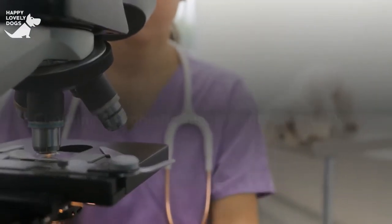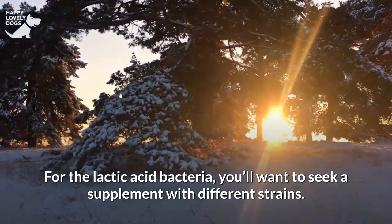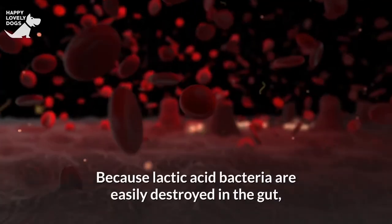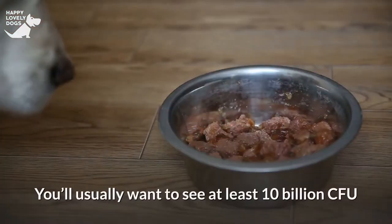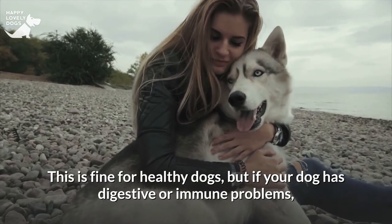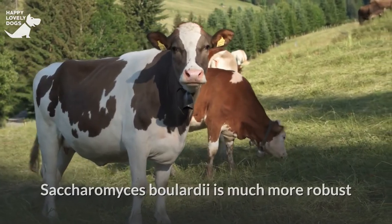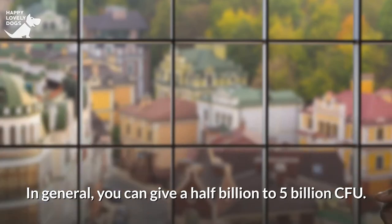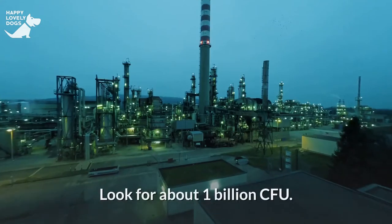Choosing a probiotic supplement for your dog: the amount depends on the type of probiotic you choose. For lactic acid bacteria, seek a supplement with different strains, since research shows combinations of strains perform better than single strains. Because lactic acid bacteria are easily destroyed in the gut, you need a product with a large number of colony-forming units (CFU). Look for at least 10 billion CFU for healthy dogs; for dogs with digestive or immune problems, look for about 25 to 50 billion CFU for a medium to large-sized dog. Saccharomyces boulardii is more robust, so a smaller amount can be given — generally half a billion to 5 billion CFU. For spore-forming probiotics, look for about 1 billion CFU, as they easily survive gut acidity.